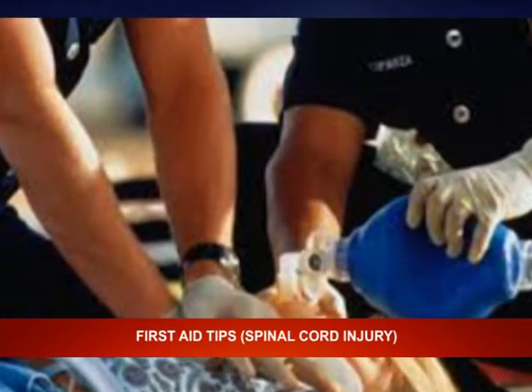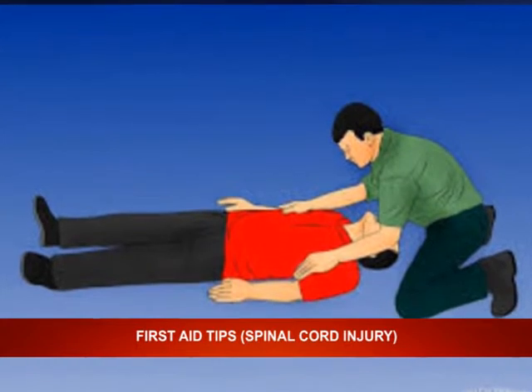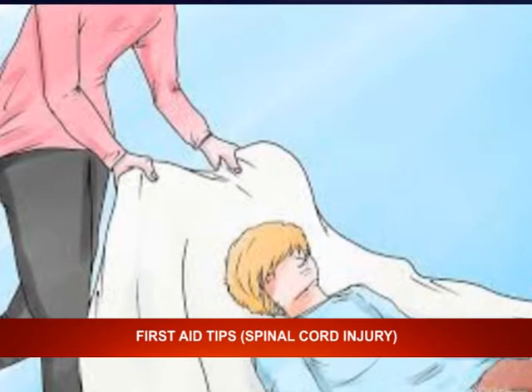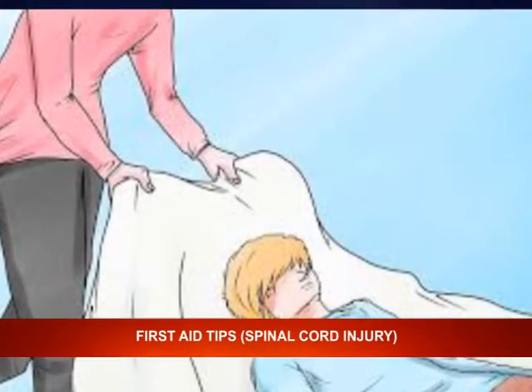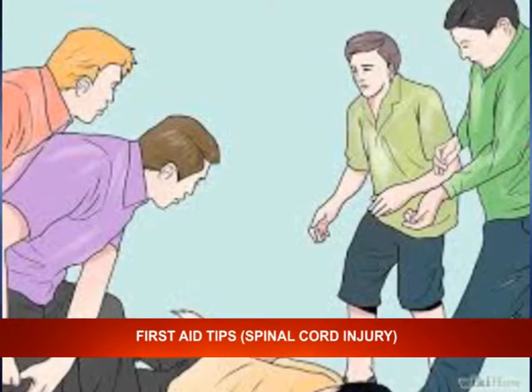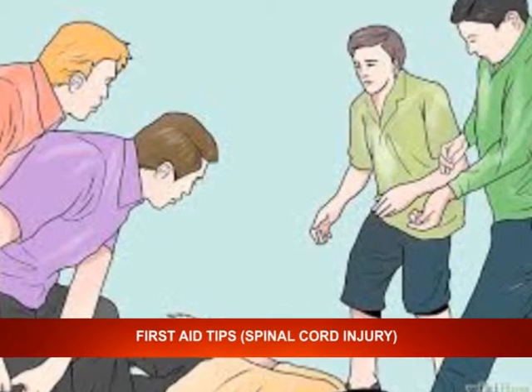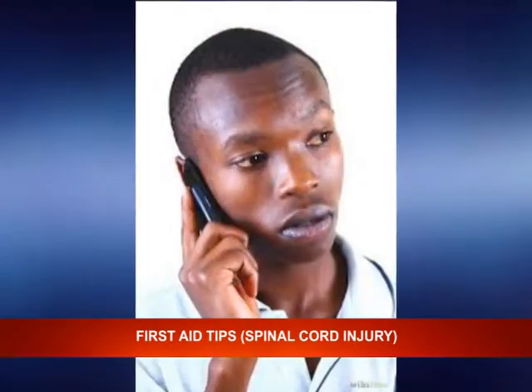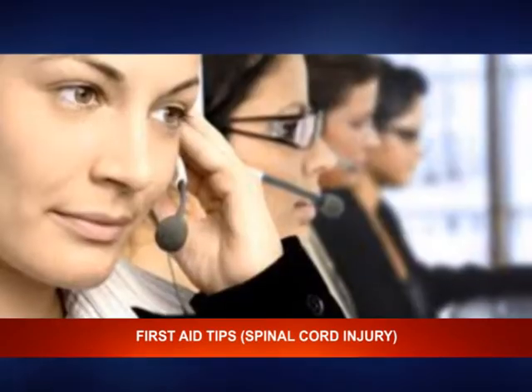Step five: wait for help to arrive. Make sure your victim is properly stabilized and comfortable, then stay with the victim until help arrives. Remember: call, call, call for help — keep calling until help comes.